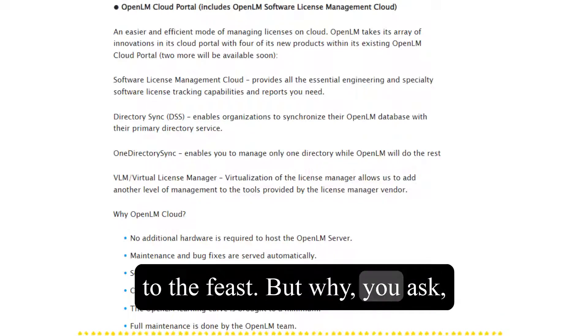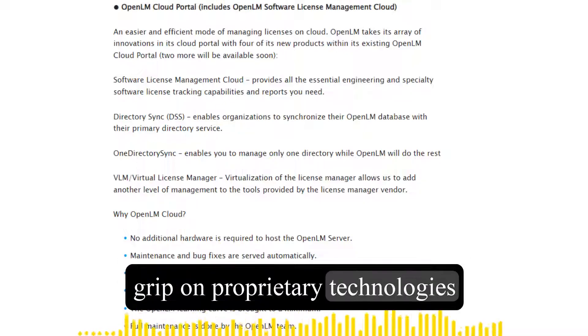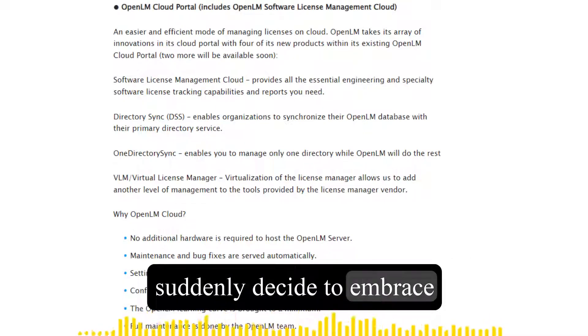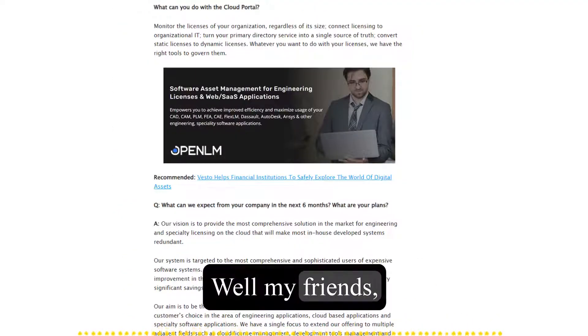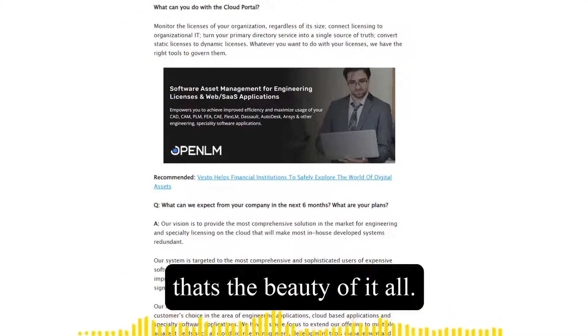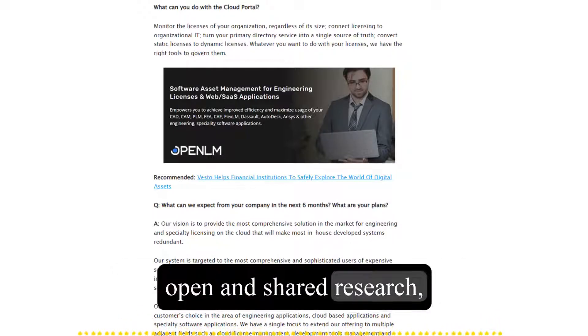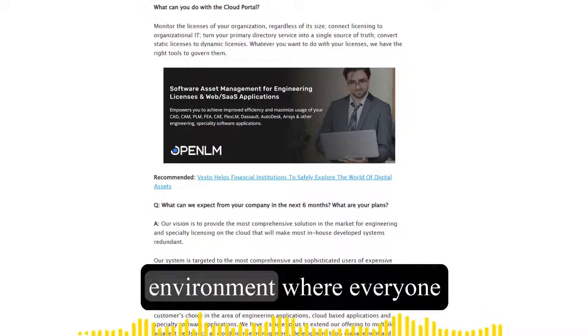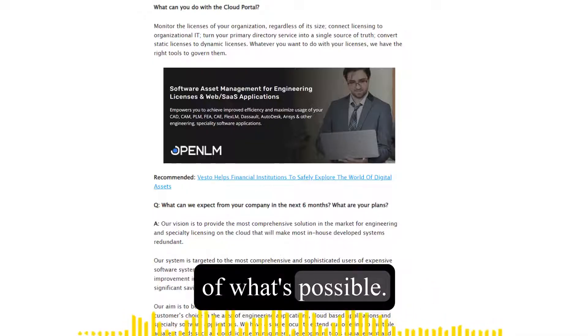But why would Apple, a company known for its iron grip on proprietary technologies, suddenly decide to embrace the spirit of open source collaboration? Well, my friends, that's the beauty of it all. By opening up their AI playground, Apple is paving the way for more open and shared research, fostering a collaborative environment where everyone can learn, grow, and push the boundaries of what's possible.